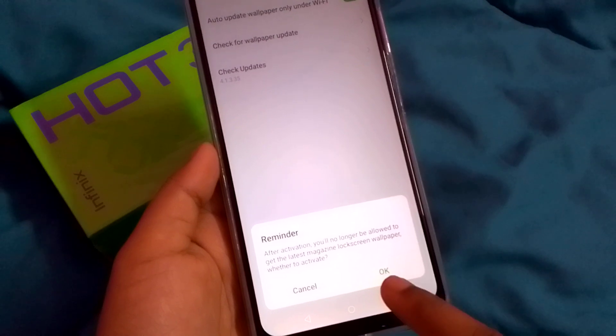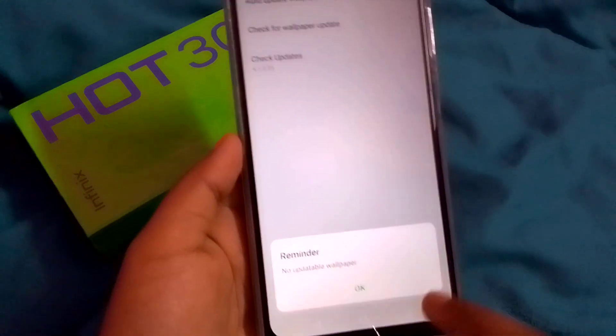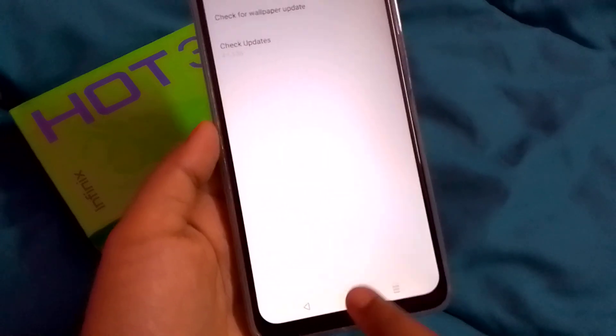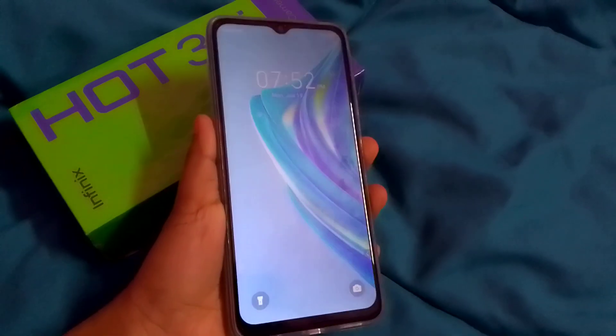Click on 'Automatic'. A message will appear saying that after activation you will receive the latest magazine lock screen wallpaper. I clicked Cancel here, but you can click OK to proceed. Then click the icon and tap OK.